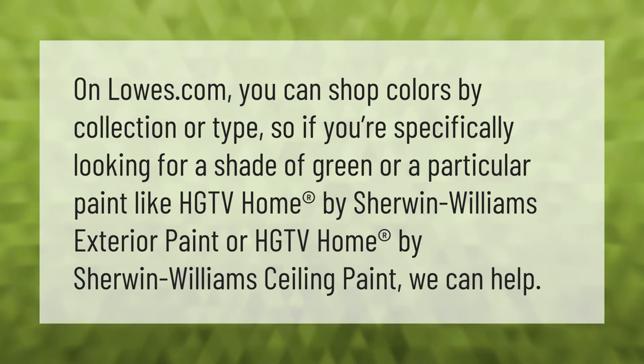On Lowes.com you can shop colors by collection or type. So if you're specifically looking for a shade of green, or a particular paint like HGTV Home by Sherwin-Williams exterior paint or HGTV Home by Sherwin-Williams ceiling paint, we can help.